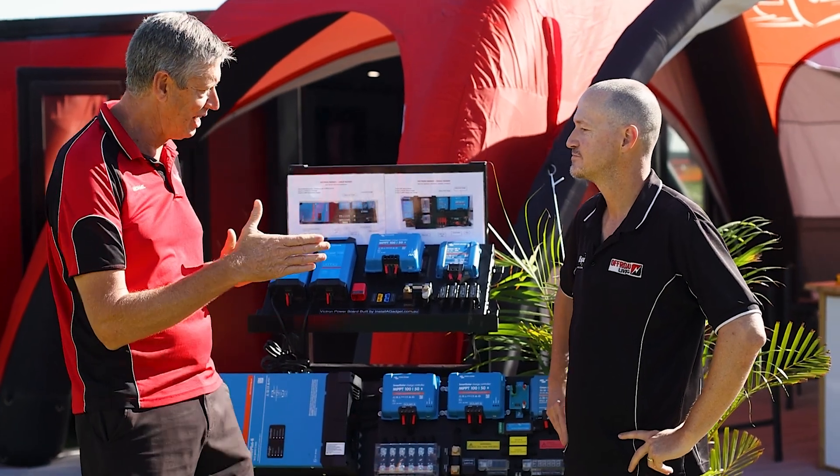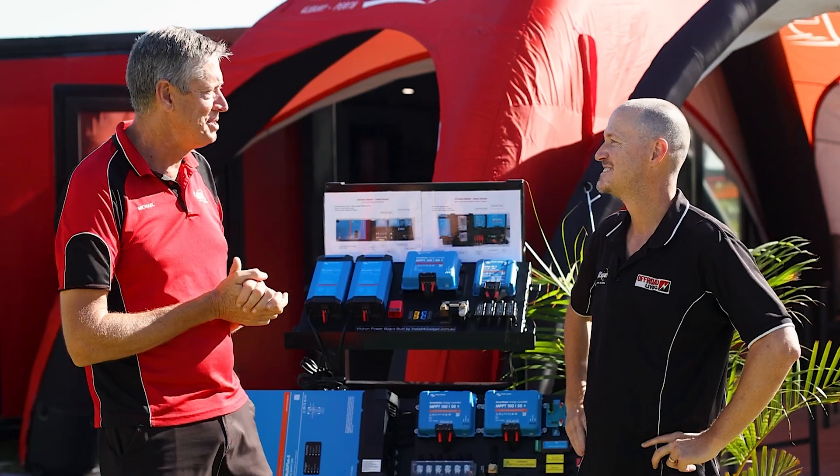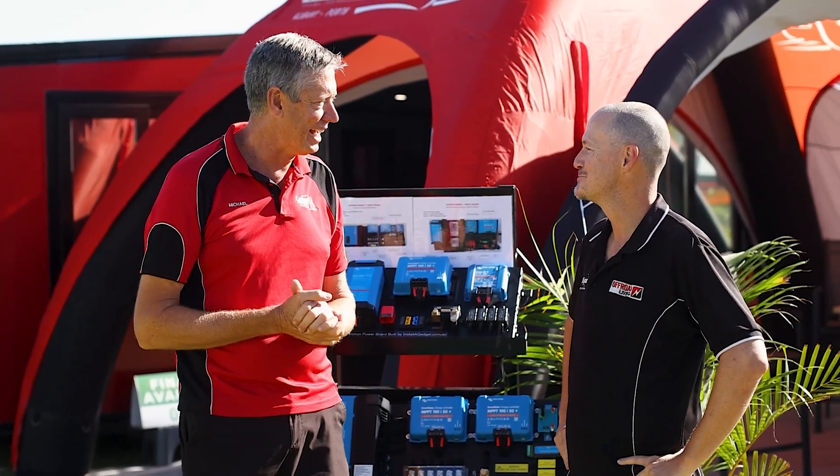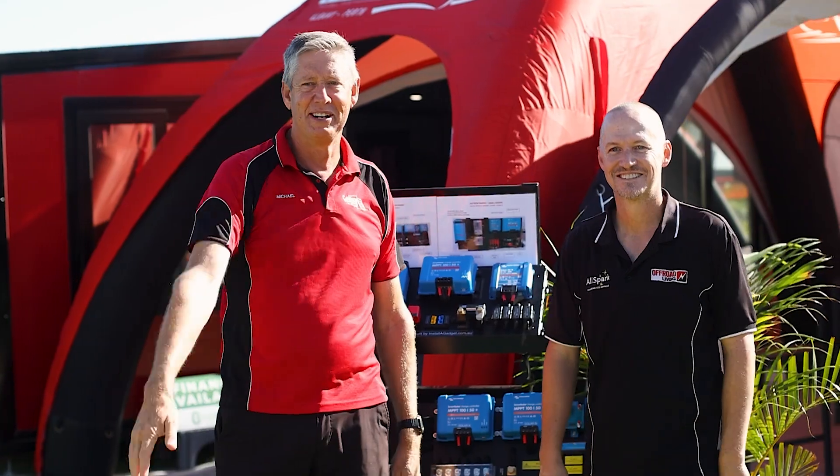I appreciate all that advice, Jason. Thank you for coming down this morning — I know we've both been busy at the show, so I appreciate you coming down for a chat. Let's go out there and sell some stuff. See you all next time.